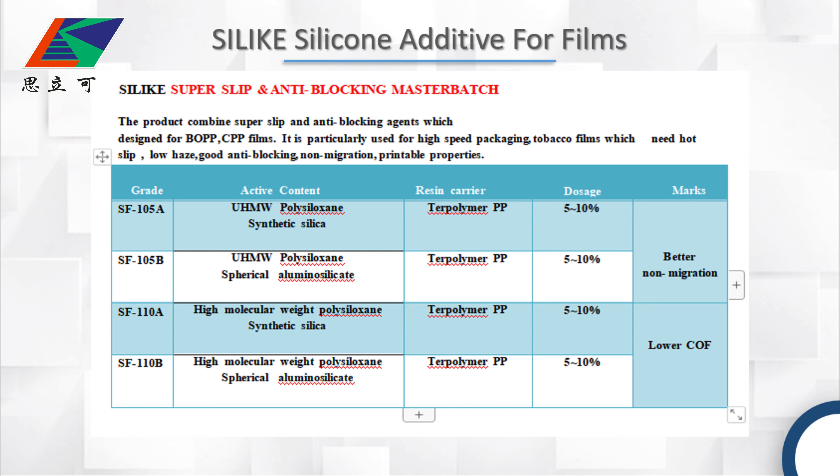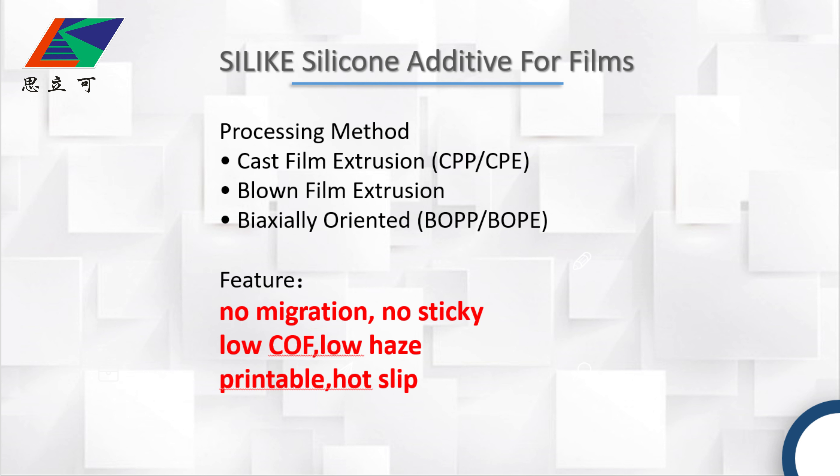In summary, our silicon additives for film have features such as no migration, no sticking, no COF, no haze, and super hard slip.